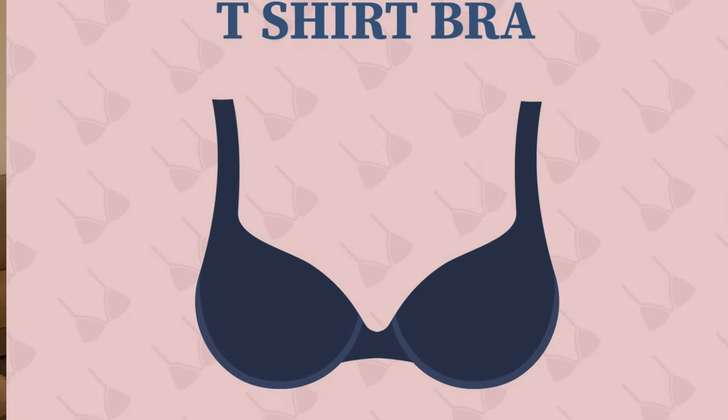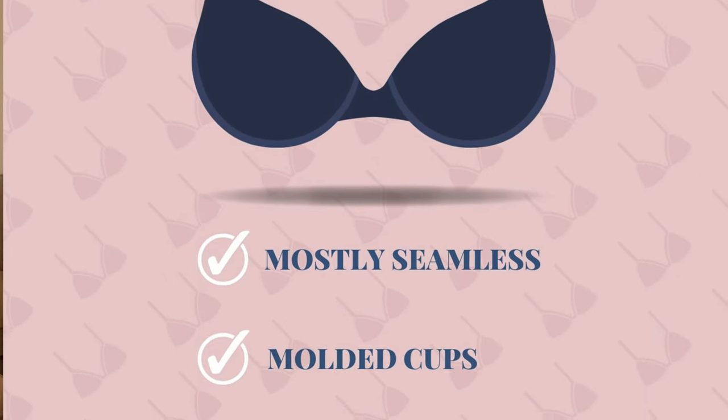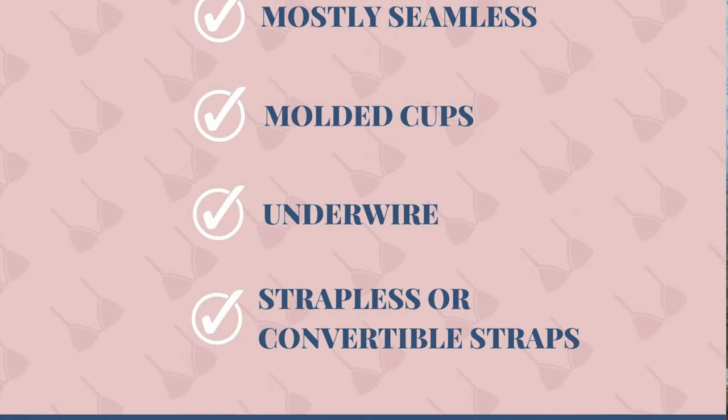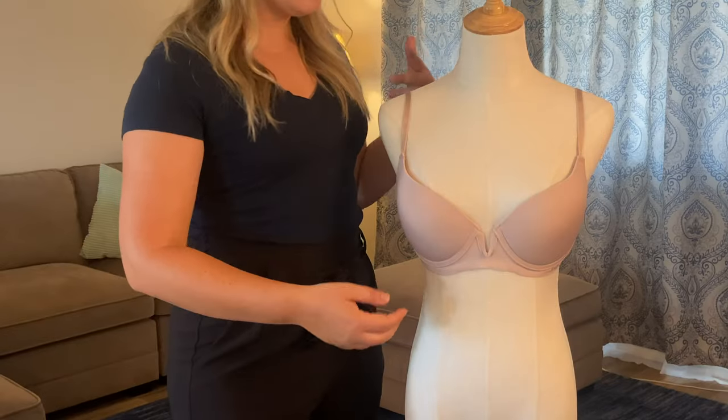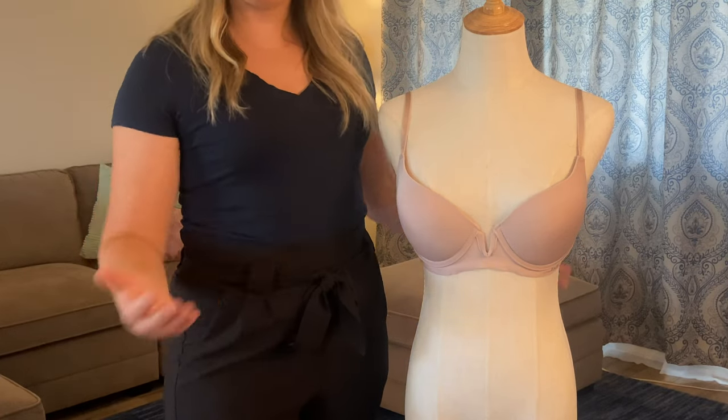When in doubt, pull out a t-shirt bra and it will likely work underneath your outfit — unless you have a very specific situation, maybe a strapless number going on, something like that. But overall, a t-shirt bra is going to be a great go-to bra for most occasions.